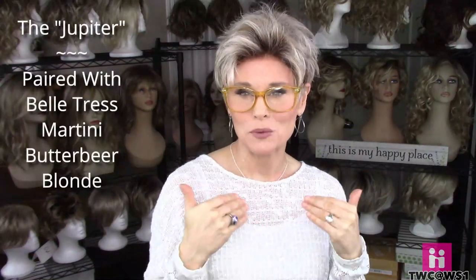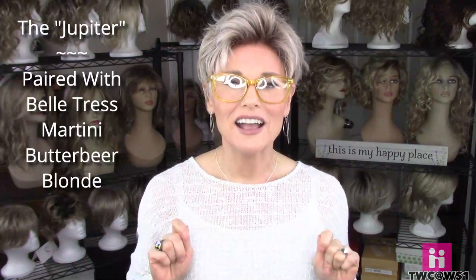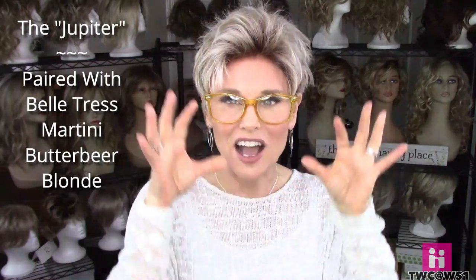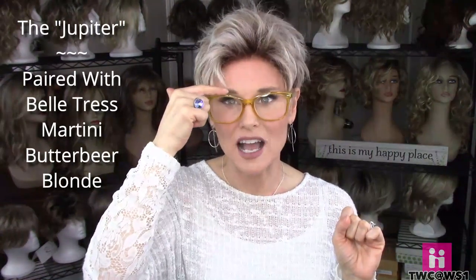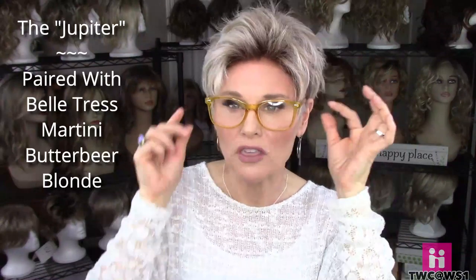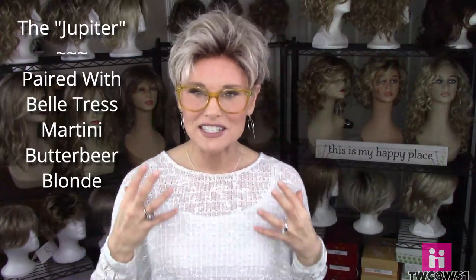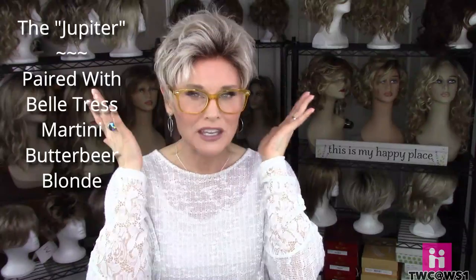Next I'm wearing the Martini by Beltrass in the color Butterbeer Blonde, paired with the Jupiter reader glasses. I love wearing statement glasses with a pixie cut. These are what they call brow line glasses — the top of the rim goes right over the eyebrow with a bigger, more square or round lens. I love this yellow color — it's so cute, just a real statement piece. These fit beautifully between the ear and the ear tab on this very low-density, low-permatease style.